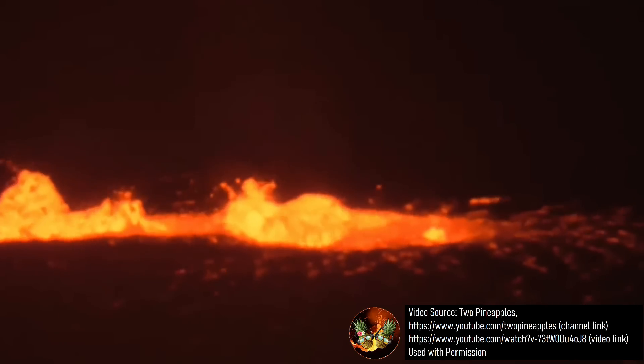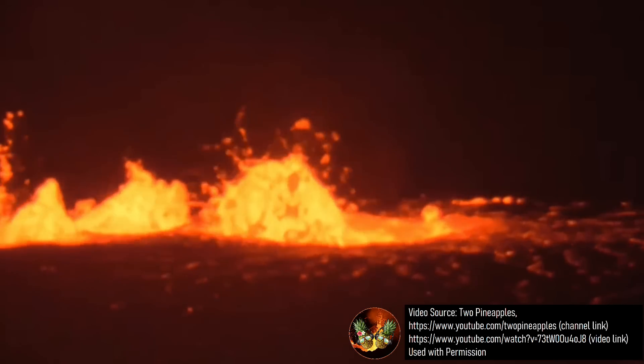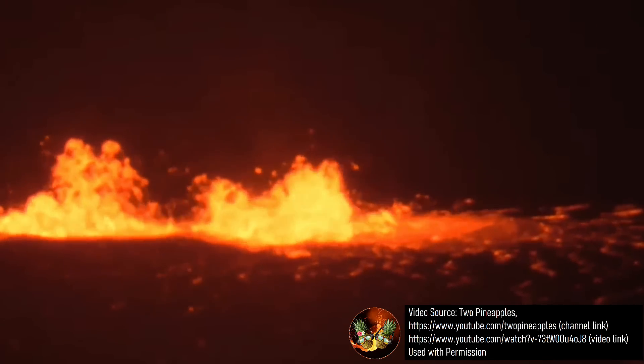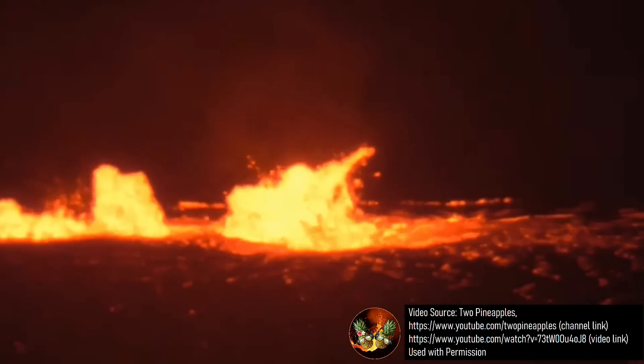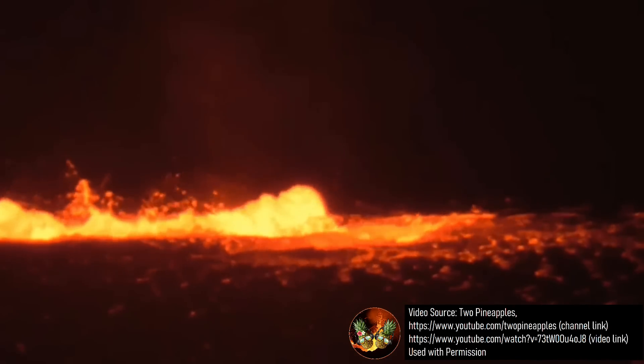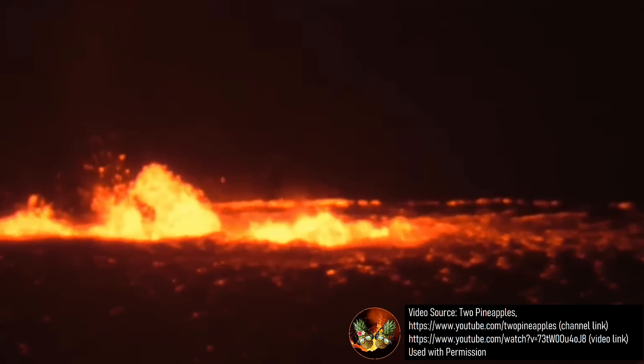Regardless, Kilauea's lava lake will likely continue to get deeper, causing the surface level to rise and get closer to the downthrown block. Although unlikely to occur during the current ongoing eruption, this may eventually bring Kilauea's active crater to its 2018 elevation before the caldera collapse occurred.